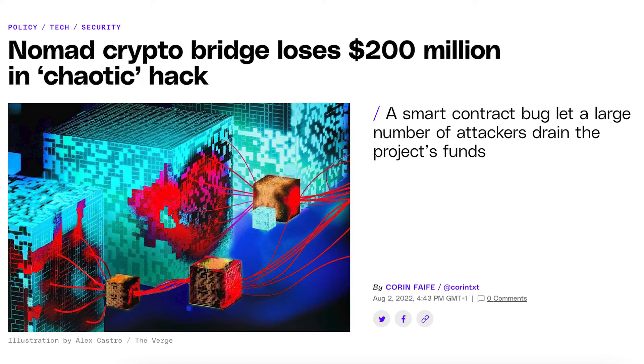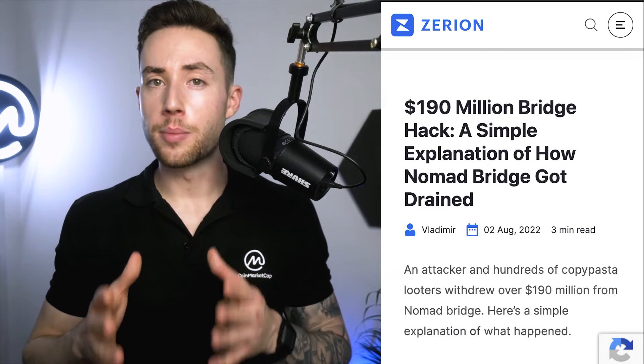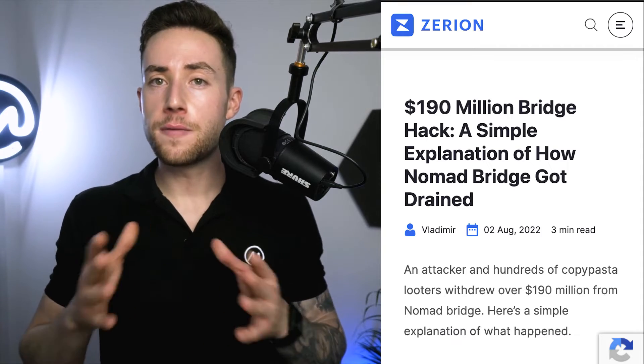Nomad bridge hack. In the beginning of August 2022, Nomad token bridge suffered a security breach that allowed attackers to systematically drain a large portion of the protocol's funds over a long series of transactions. Over $190 million was removed from the bridge, leaving just around $651 in the protocol's wallet. The company told reporters that some of the funds were withdrawn by white hat friends who took the funds out to safeguard them. However, 24 hours later, only $9 million out of the $190 million had been returned. Unlike other blockchain bridge hacks, the incident saw hundreds of addresses receiving tokens in what could be best described as a free-for-all.